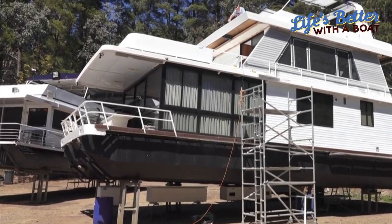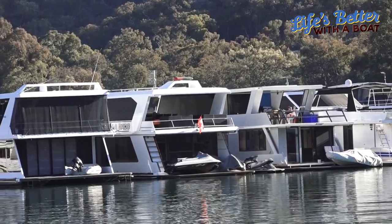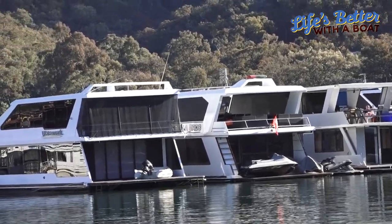Is houseboating safe? These are built by professionals and are built to great standards, and on this relatively safe waterway you can be assured of having a great, safe time with your family.